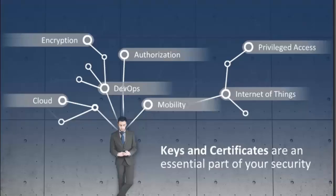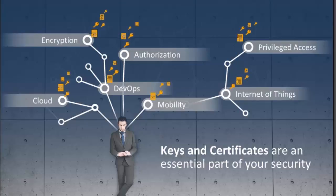First and foremost, I want to look at where exactly within every organization keys and certificates are used. Keys and certificates are really essential to your security strategy and to everything you do online today — from authorization, mobility, Internet of Things, privileged access, and even out to the cloud. But the challenge is when that trust is broken down, or when DevOps teams can't acquire, collect, or install those keys and certificates at the speed they need, this is where vulnerabilities and risks start getting introduced.